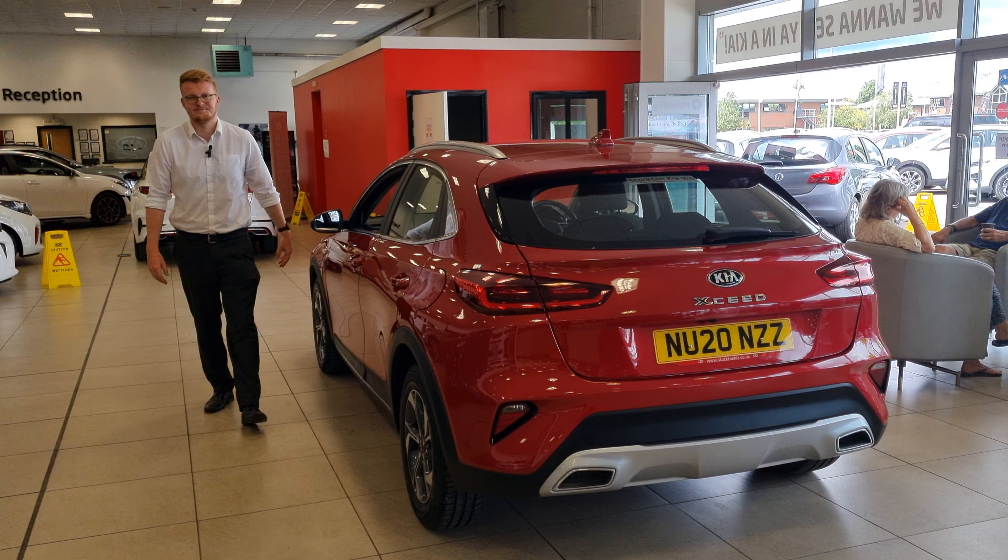So it's an entry-level model, the first one in the range, but it's quite a misleading term for that because it does come with such a large amount of spec level.